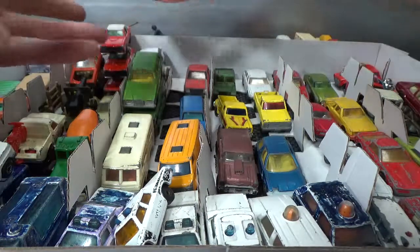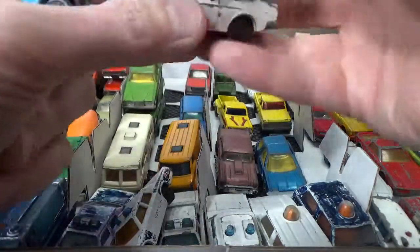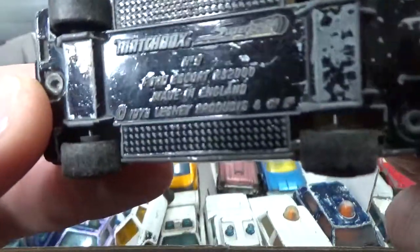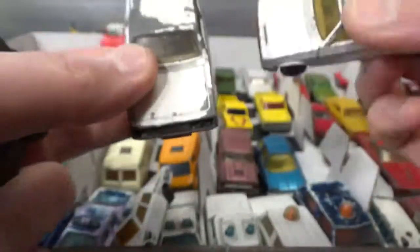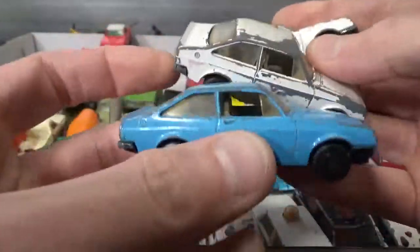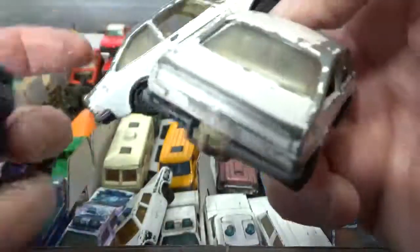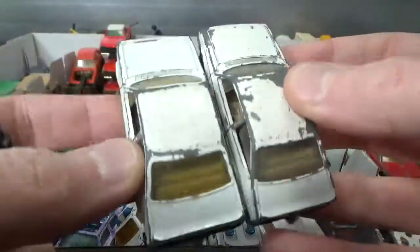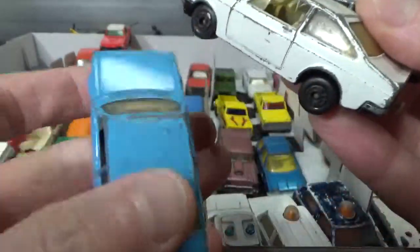And then we go to the Ford Escort by Matchbox, the RS2000, 78 copyright. That's two white ones and one blue one, all with a tow hitch and right-hand drive also.